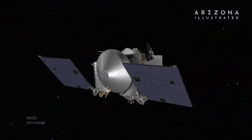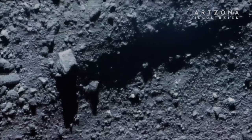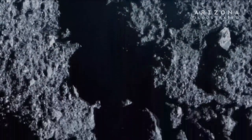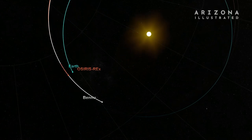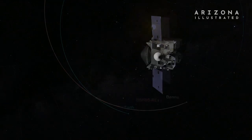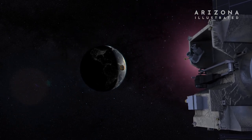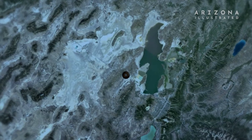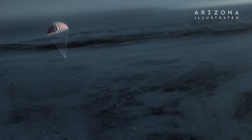On April 7th, OSIRIS-REx got one last close-up of asteroid Bennu as the spacecraft performed a final flyover to capture images of the asteroid's surface. This week it begins the two-year journey back to Earth with its sample return capsule containing the rocks and dust collected from Bennu. The spacecraft will jettison the capsule, which will travel through the Earth's atmosphere and land under parachutes at the Utah Test and Training Range on September 24th, 2023. Thank you for joining us here on Arizona Illustrated. I'm Tom McNamara. We'll see you next week.